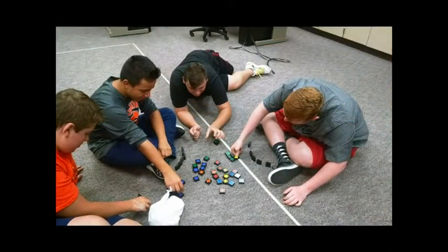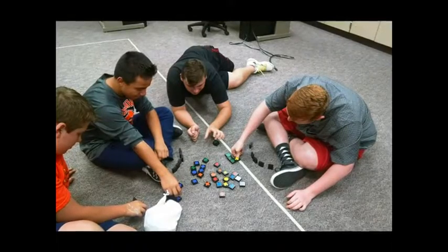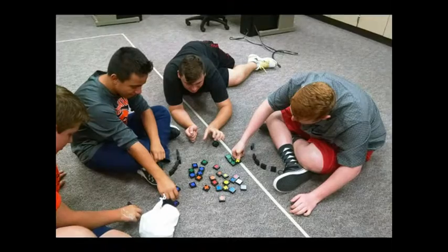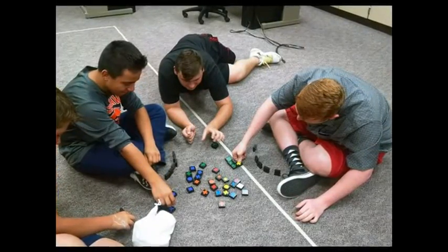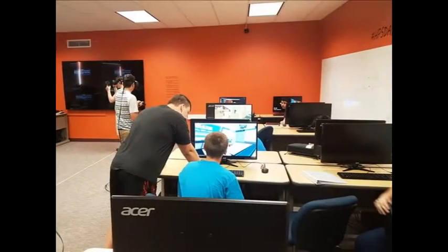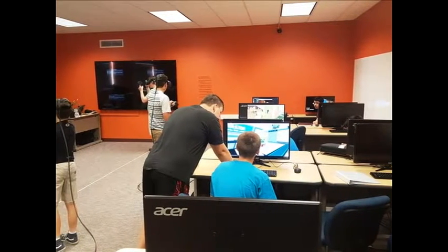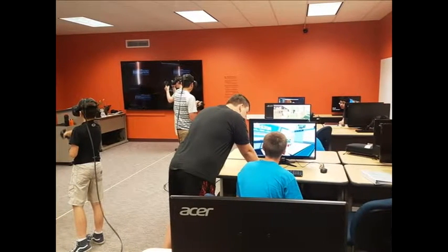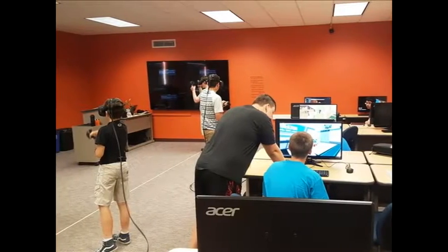The game design course breaks down the design process step by step. The final project will include building, play testing, and revising students' own original games. These games can be played with friends and added to a student's digital portfolio. In Game Maker Programming 1 and 2, students will explore complex 2D programming concepts and learn how to build increased difficulty into games. Students will finish complete, stand-alone, executable games.